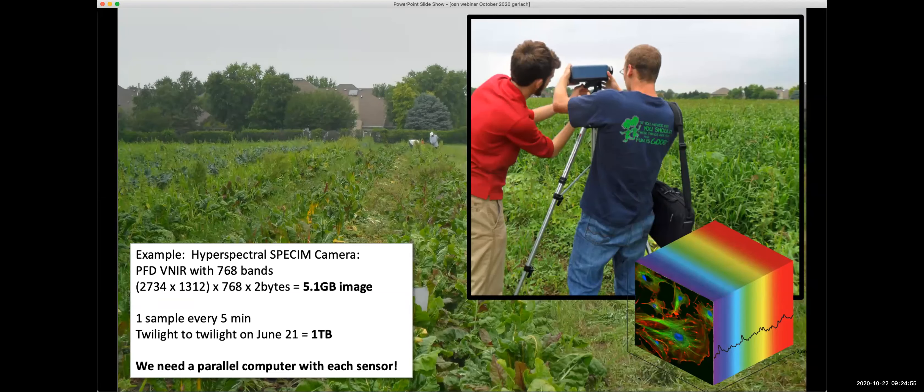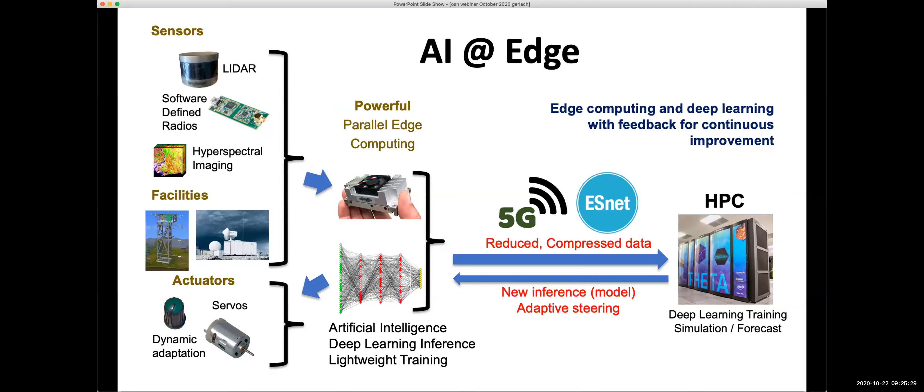The background: many sensors out in the field produce lots of data. Transferring it all is not easy — hyperspectral imaging sensors produce up to a terabyte per day. If you have these sensors in the field and don't want to carry USB sticks, you need a mobile connection, which is not very feasible long-term. So what you want to do is compute at the edge: analyze the data at the edge, extract information, and only transfer small amounts.